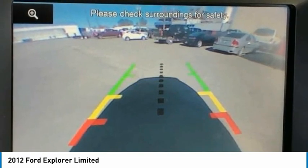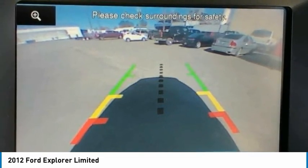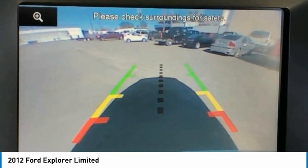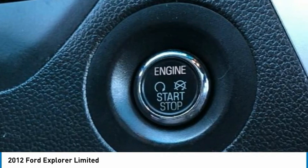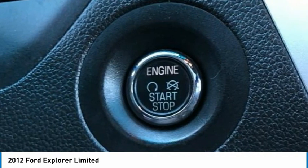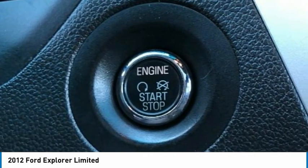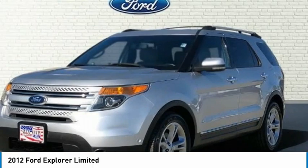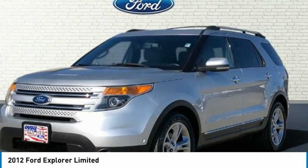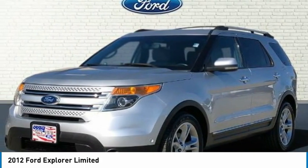Cruise control, delay-off headlights, driver door bin, driver vanity mirror, dual front impact airbags, dual front side impact airbags, electronic stability control, engine oil cooler, 4-wheel independent suspension, front anti-roll bar, front bucket seats, front center armrest, front dual zone A/C, front fog lights, front reading lights.